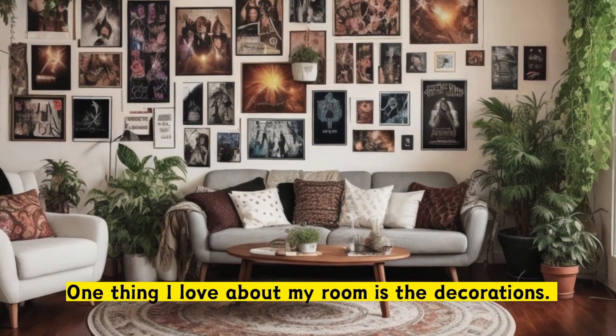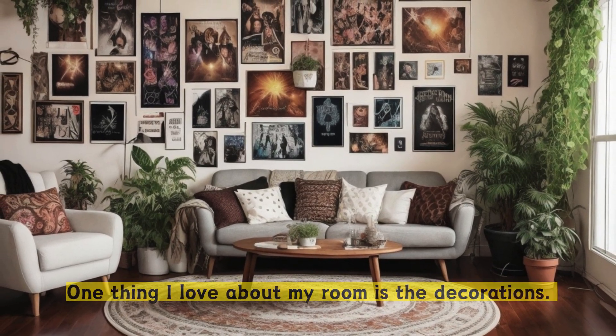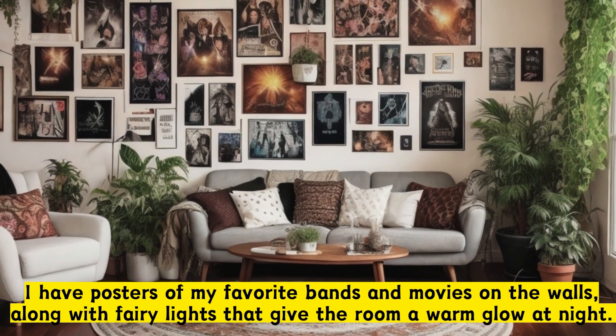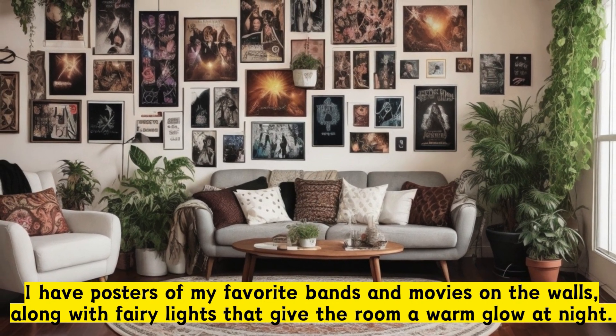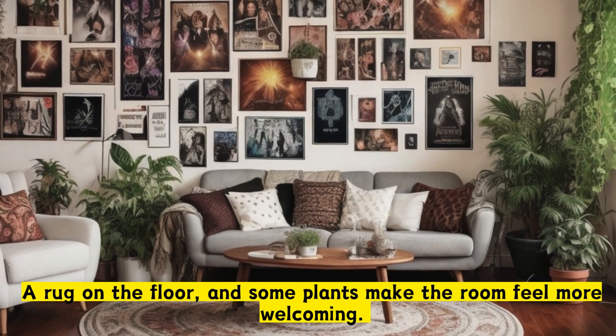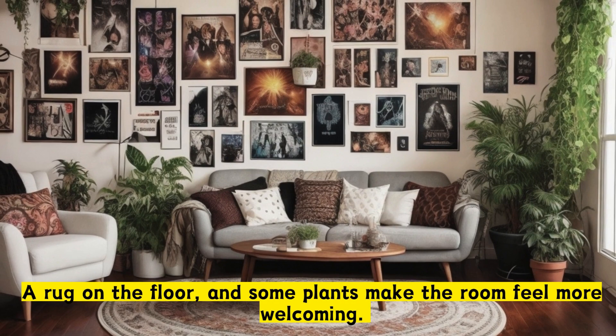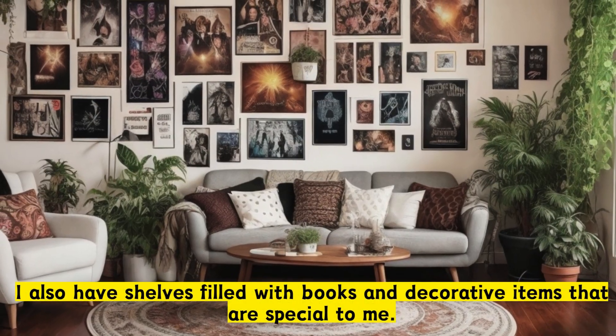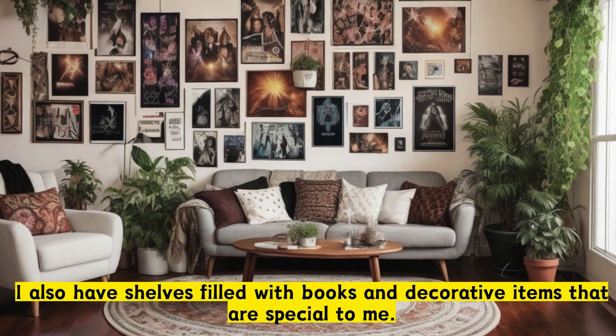One thing I love about my room is the decorations. I have posters of my favorite bands and movies on the walls, along with fairy lights that give the room a warm glow at night, a rug on the floor, and some plants make the room feel more welcoming.